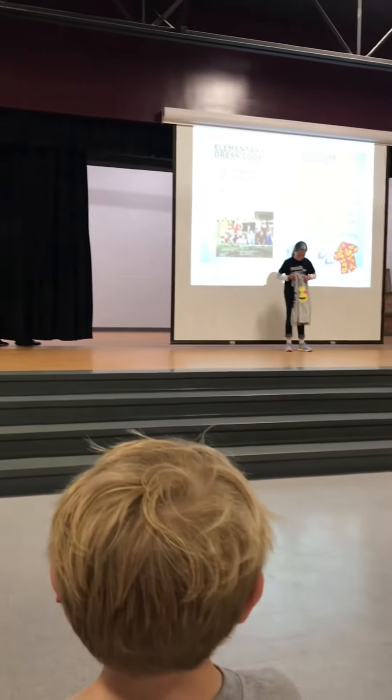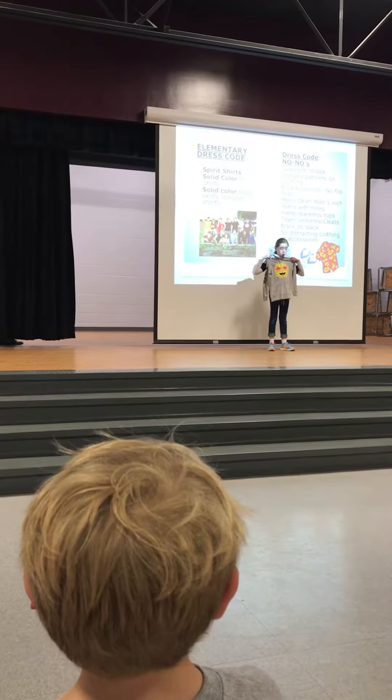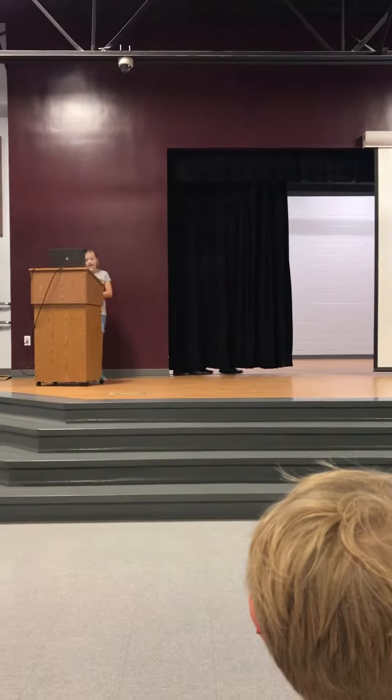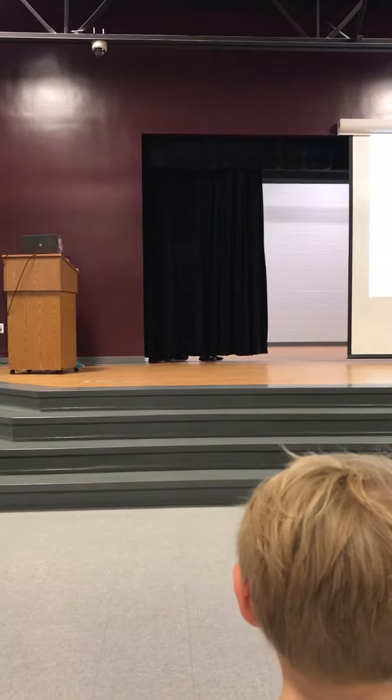Notice that she is holding up a jacket. Jackets at Flutterbluff Elementary can be buttoned, zip-up, or pullover. They do not have to be plain solid colors — they can have designs or brand names on them, like the one Gabby is holding. Thank you, Gabby!